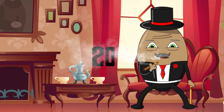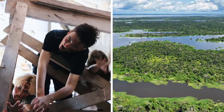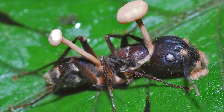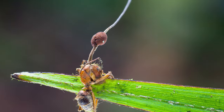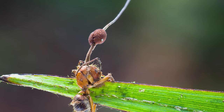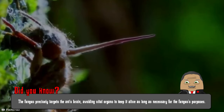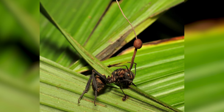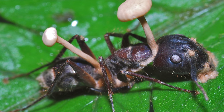Number 20: Zombie Ant Fungus. The Amazon has its very own episode of The Walking Dead, but the starring roles are played by ants. An innocent ant gets infected by this fungus, which then takes control of its brain. The ant, now a mindless zombie, climbs to a high point, latches on, and then a fungus stalk erupts from its head. This grim symbiosis underscores the intricate and sometimes ruthless relationships that have evolved in the web of Amazonian life — a stark reminder of nature's complexities, where beauty and brutality often intertwine.